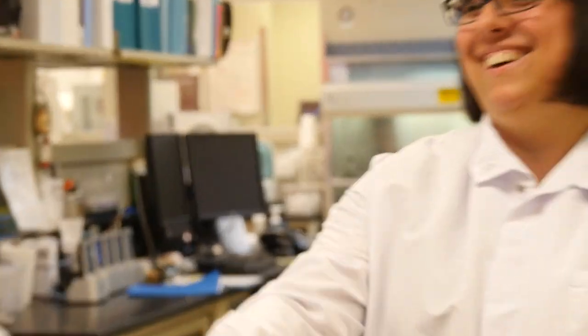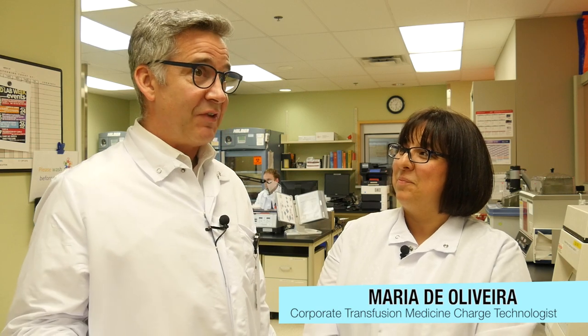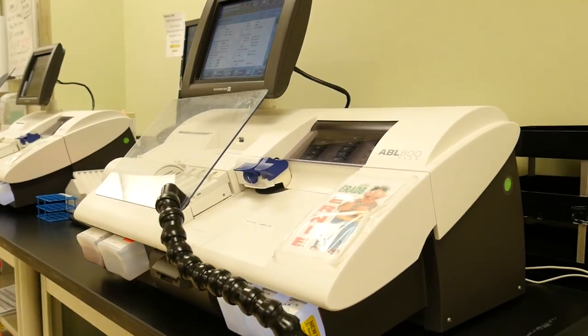Hi Maria! Nice to see you. Thanks very much for joining us this week. The lab, as I was saying, is a really busy place. There's a lot of work to get done here, but probably a lot of our colleagues might not understand a lot about what goes on here. So tell us a little bit about your role.